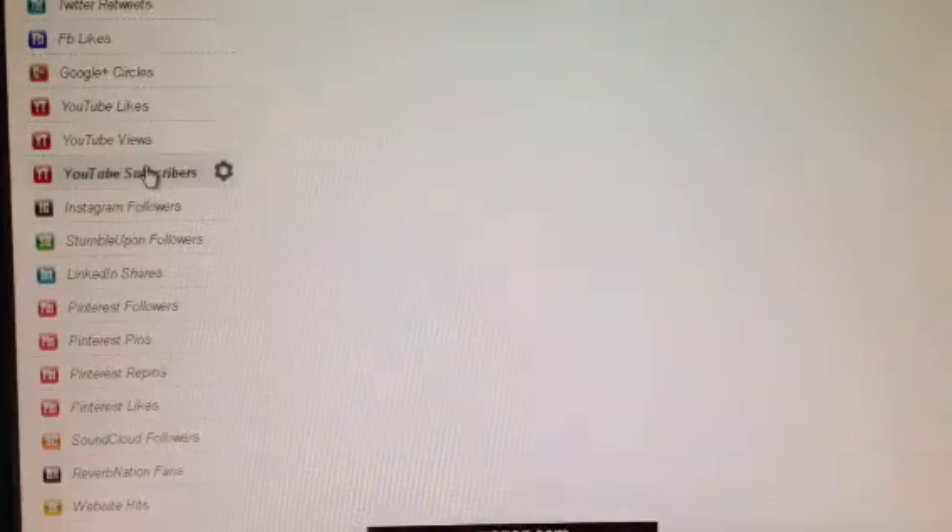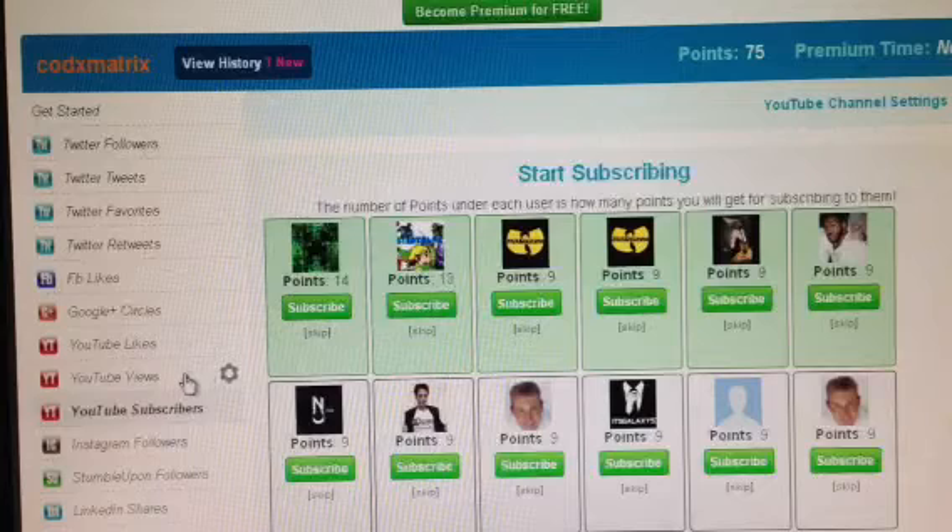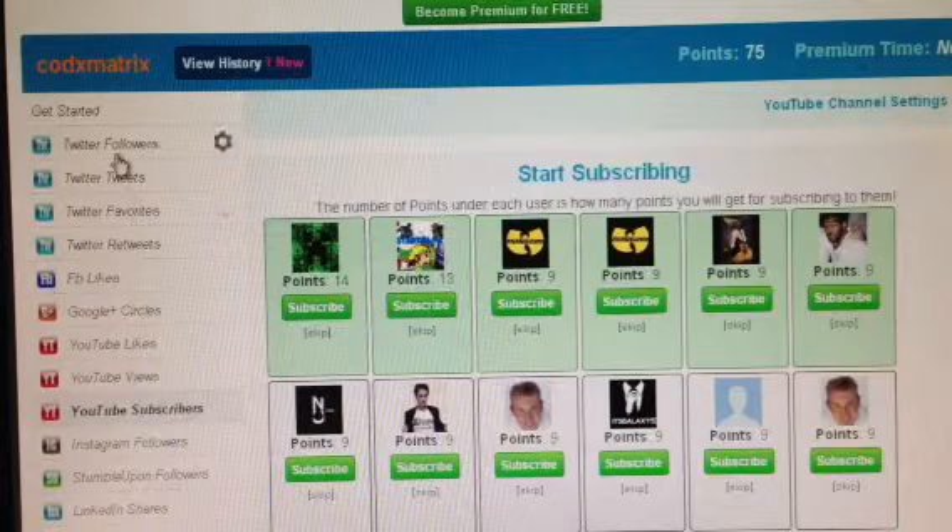Now you just come here on the side and click YouTube Subscribers. You can do more like YouTube likes, hits, and all that — likes, views — and you can do Twitter followers and all that. But I'm just going to use this one.